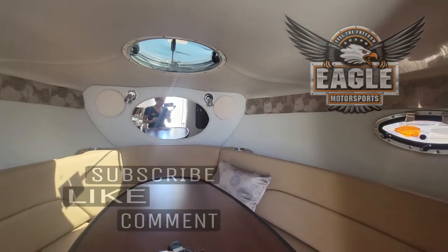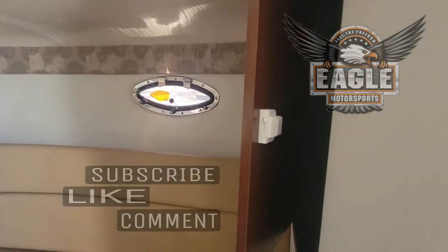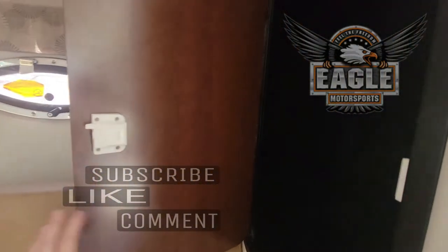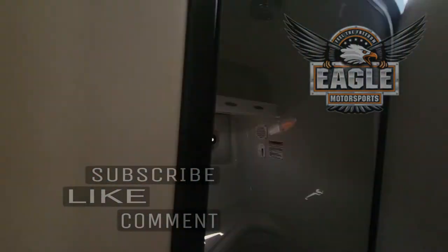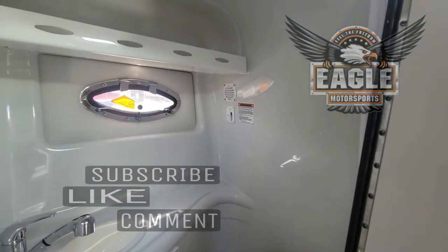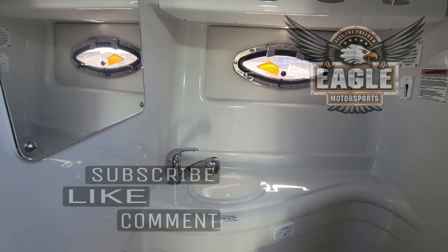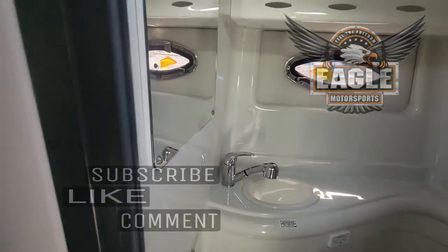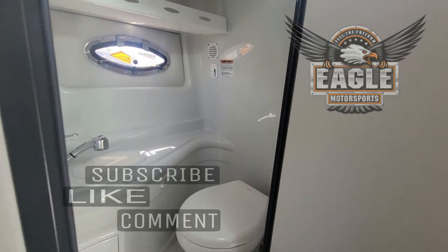You can walk out onto your foredeck with your door to your cabin doubling as stairs. Another large closet space with built-in hanger rack, full bathroom, shower, cabinet space for storage, sink, towel bar, mirror, shower curtain, and slam-free toilet lid.